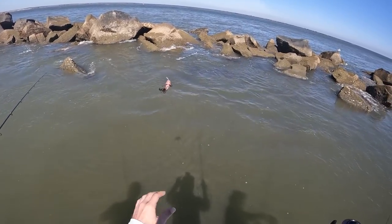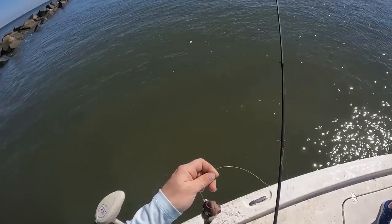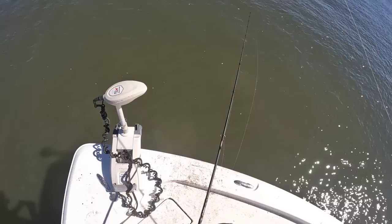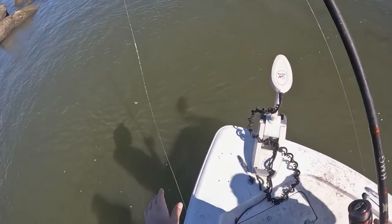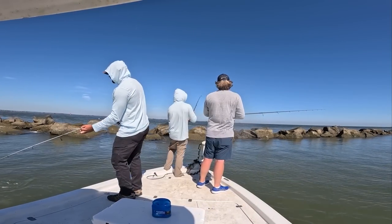If anybody can sight fish a Blenny at the jetties, Salt Strong family, it's your guy right here — Matt and the Yak, putting it on them out here. That was a sheep bite — that was a good sheep bite. Let's go, Bubba. Here we go.